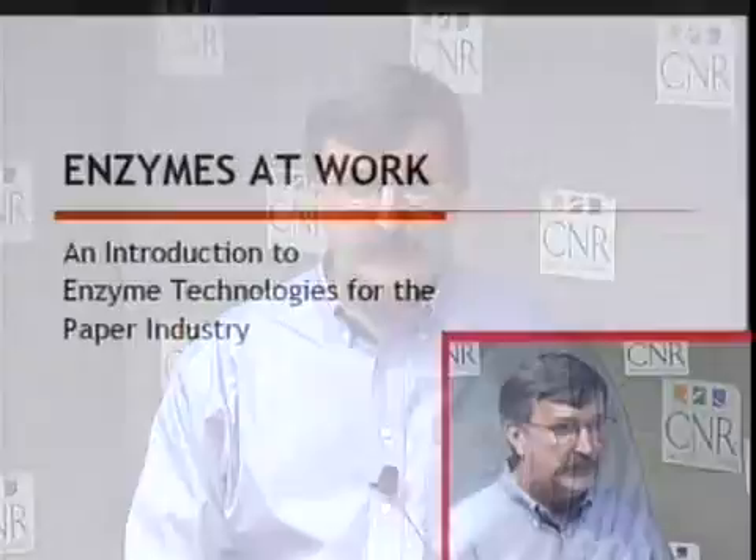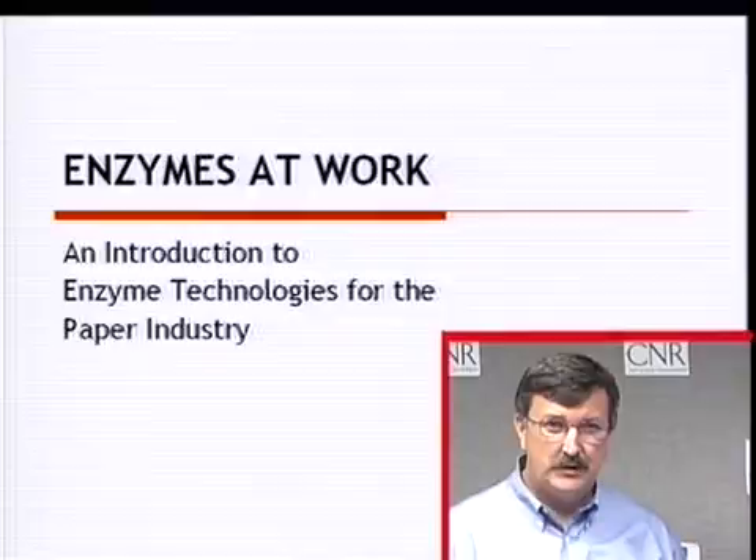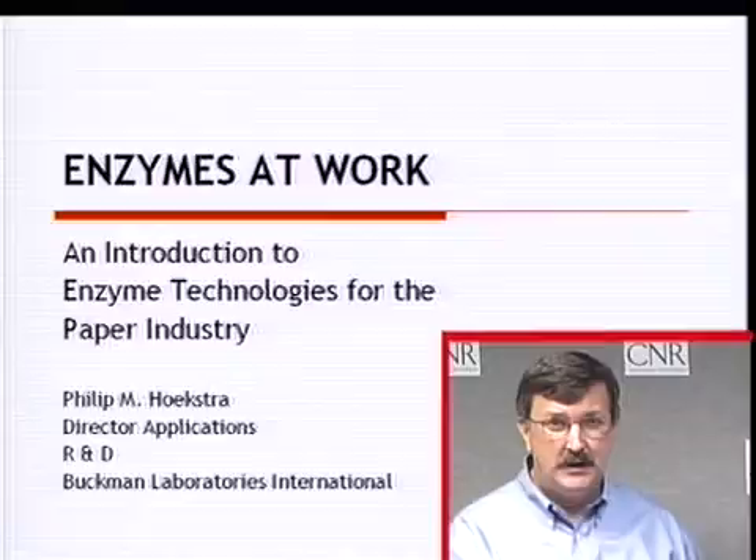Hello, ladies and gentlemen. This presentation covers the use of enzymes in the pulp and paper industry. Enzymes are something that have been studied for a long time, but only recently have come to be utilized very much in the paper industry. My name is Phil Hoekstra from Buckman Laboratories. The presentation is called Enzymes at Work: Introduction to Enzyme Technologies in the Pulp and Paper Industry.